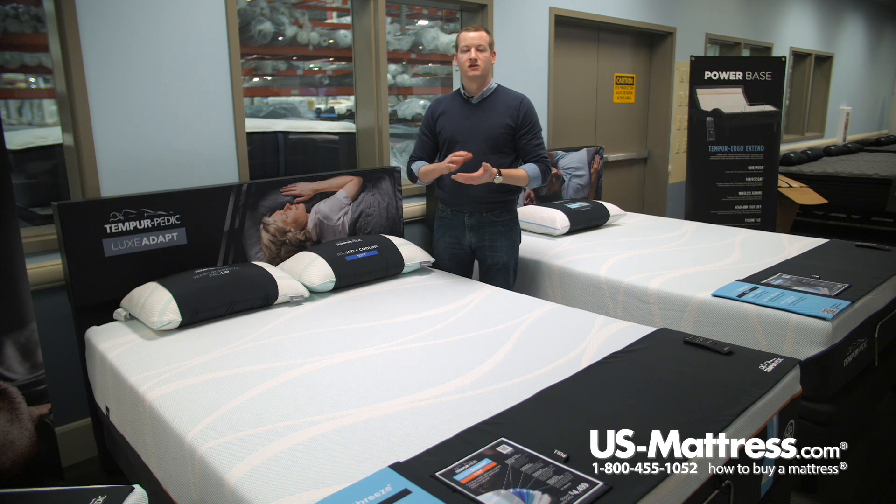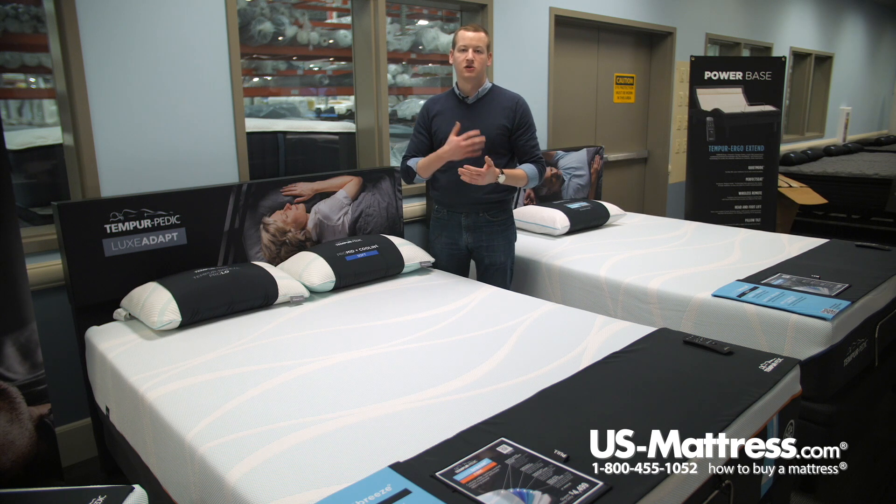This mattress is recommended mainly for back or stomach sleepers. Side sleepers are probably going to want to go with the softer version, so that you can sink in enough and actually get good pressure point relief in your shoulders so you don't toss and turn through the night.